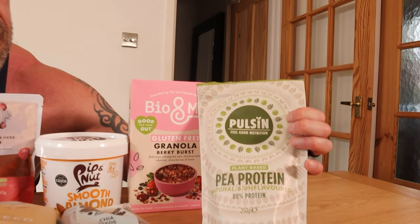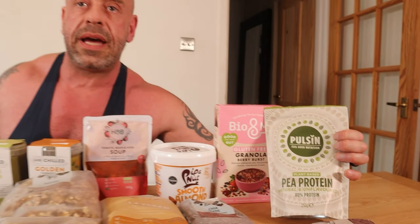This pea protein is unflavoured. So what could you pop that in? Like a curry? Soups and things — yeah, you can add that to your cooking.